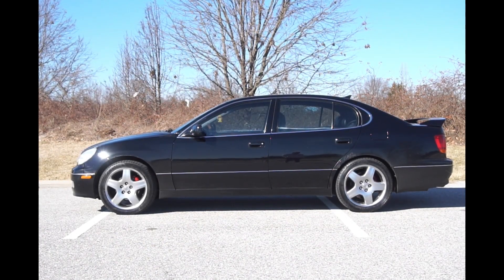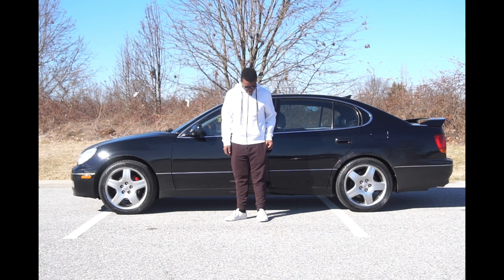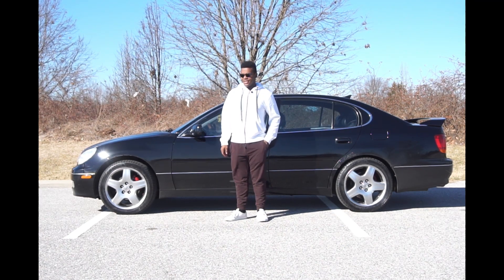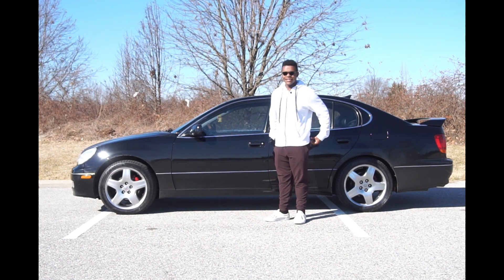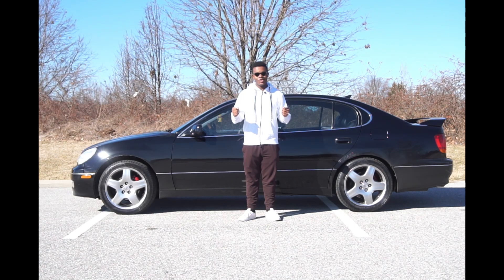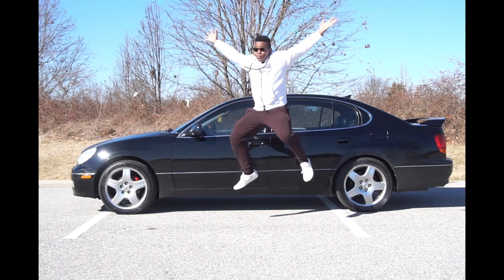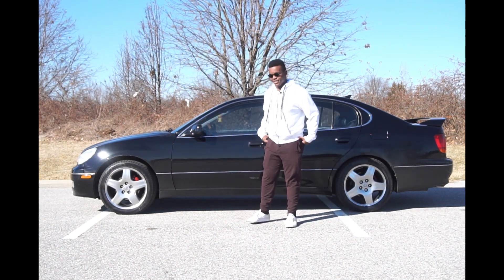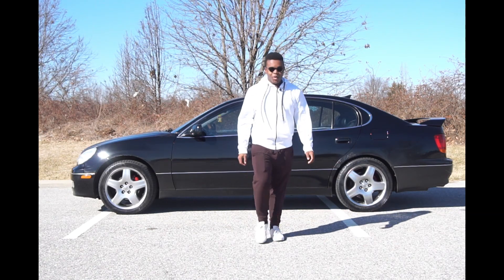Behind-the-scenes blooper: there are mosquitoes bothering me while I try to film a thumbnail jump shot. People nearby are watching, which is a little embarrassing. Three, two, one — jumping for the thumbnail. Not sure if it looks good or if I just look like an idiot, but one of those shots has to be good.